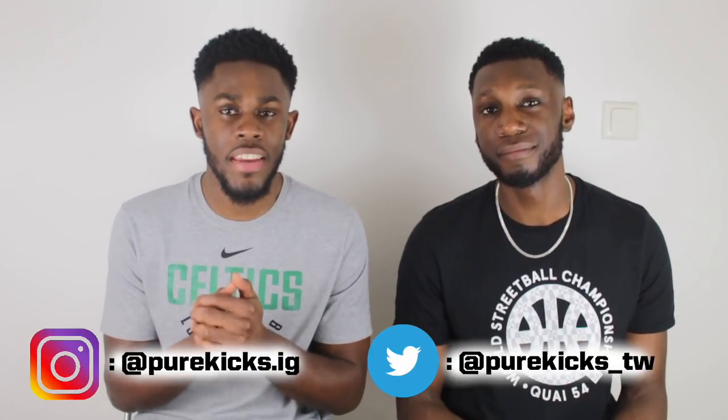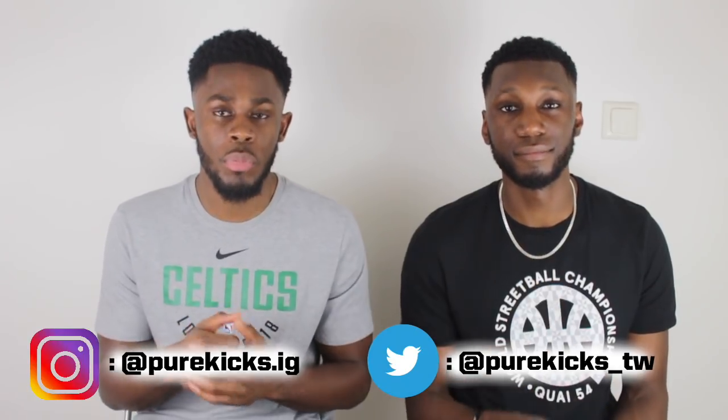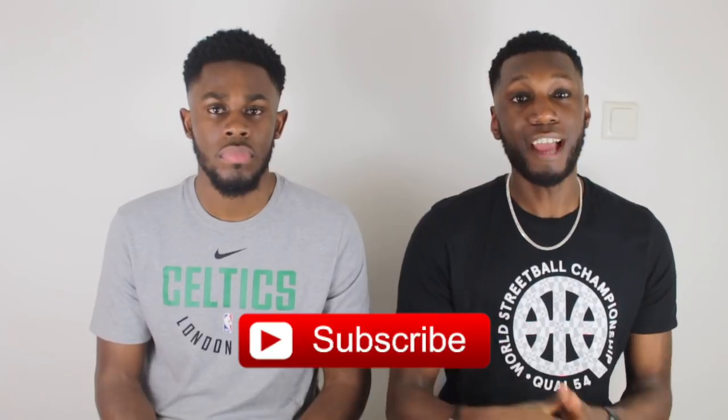So there you have it — our top five tractions of 2017. Don't forget to like this video if you enjoyed it, and if you agree with our top five, comment down below. If there are any shoes you've tried that we didn't mention, let us know how they felt and where you'd put them in your own top five. Don't forget to follow us on Instagram at purekicks.ig and Twitter at purekicks_TW. And as always, don't forget to hit that subscribe button — we've got loads more planned. This is Pure Kicks, let's get it.